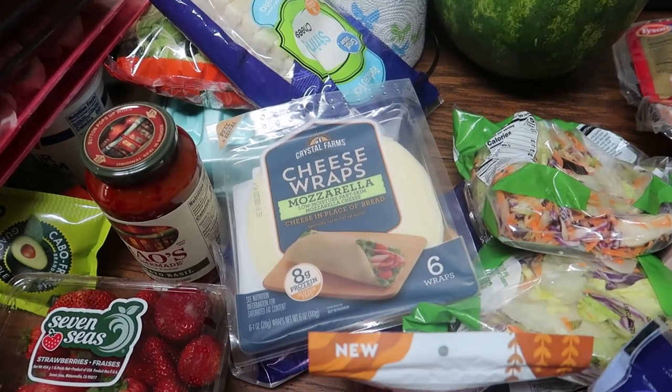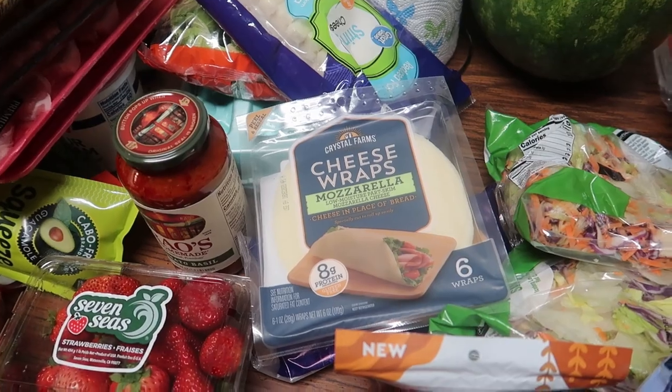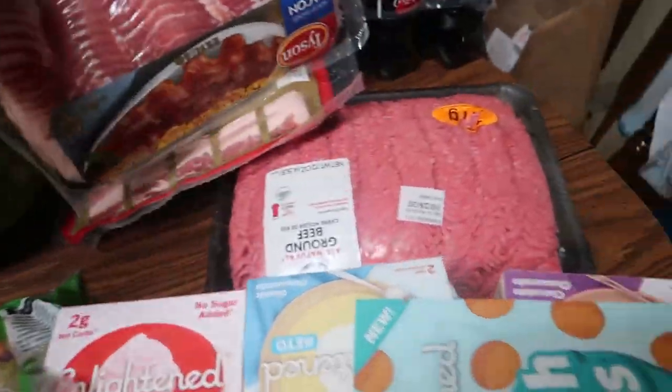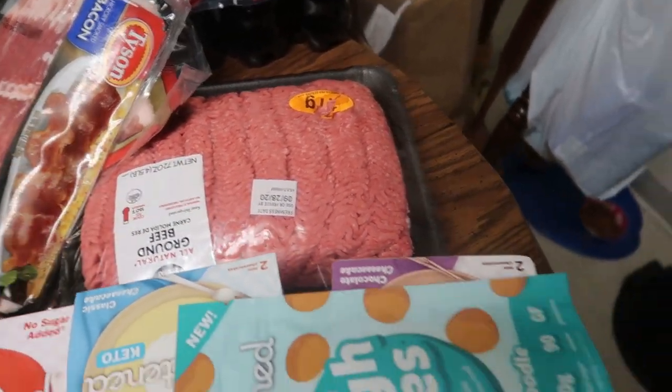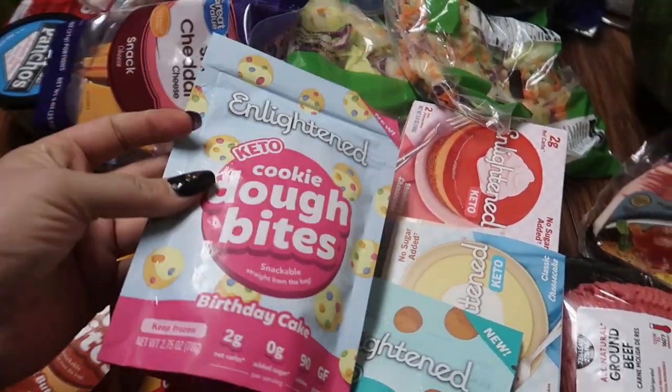Look at the size of those blueberries! Two bags of classic iceberg salad, the mozzarella cheese wraps — this is Walmart by the way, very exciting. They also have Birch Benders keto pre-made waffles in the freezer section if you're looking for that. Also some bratwurst, two packs of bacon, some hamburger meat, and some Coke Zero.